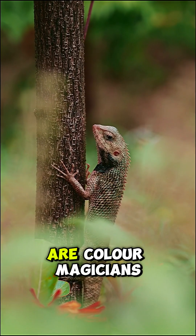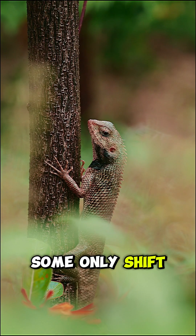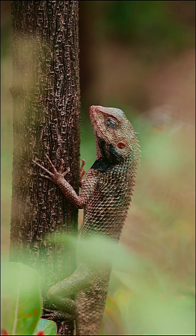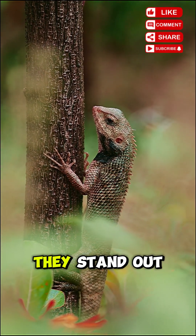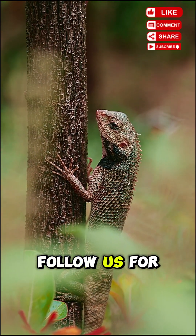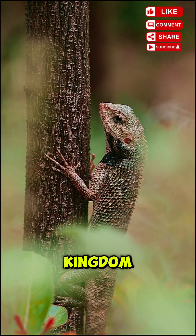Not all chameleons are color magicians — some only shift shades of brown or green. Chameleons don't just blend in, they stand out. Follow us for more Wild Truths from the Animal Kingdom.